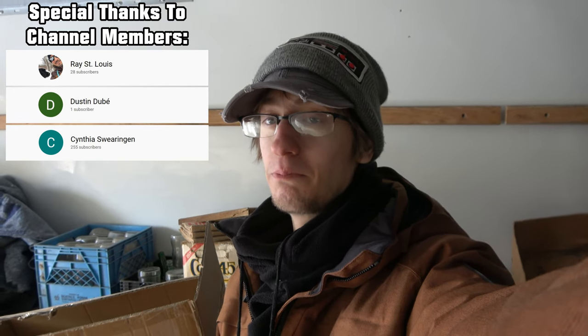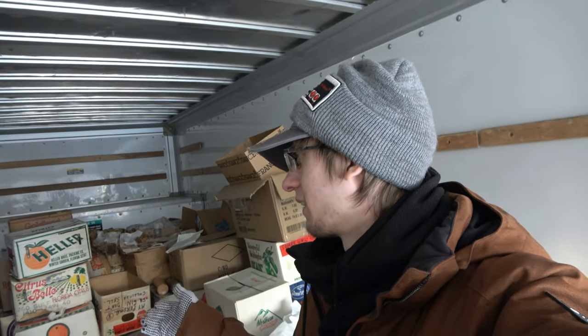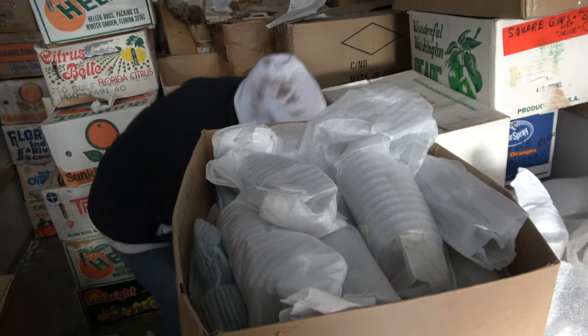Hey everyone, welcome back to yet another U-Haul digging video - Moldy Mondays. If you don't know what's going on by now, click the link in the description and watch the rest of the videos. I've been explaining it every video - I think you guys know what we're doing with all these boxes in here. We're gonna get to open a few more and see what more treasures this crazy boy here has hiding in these boxes.